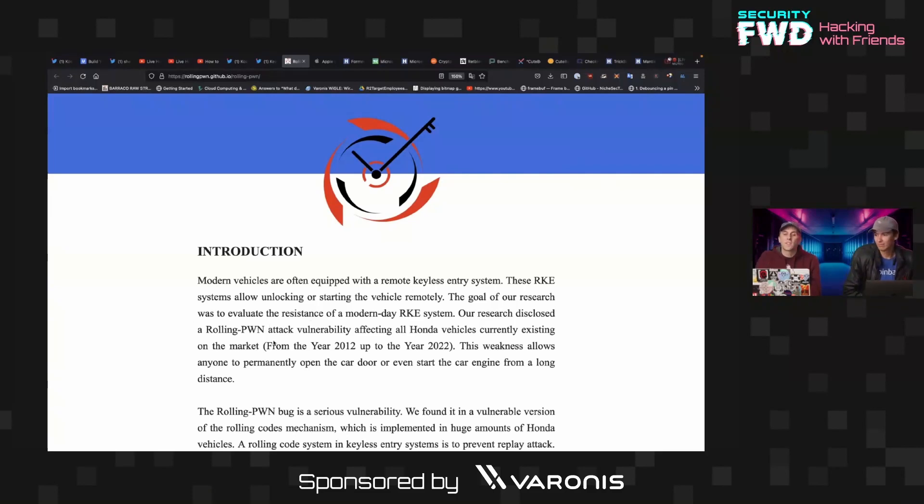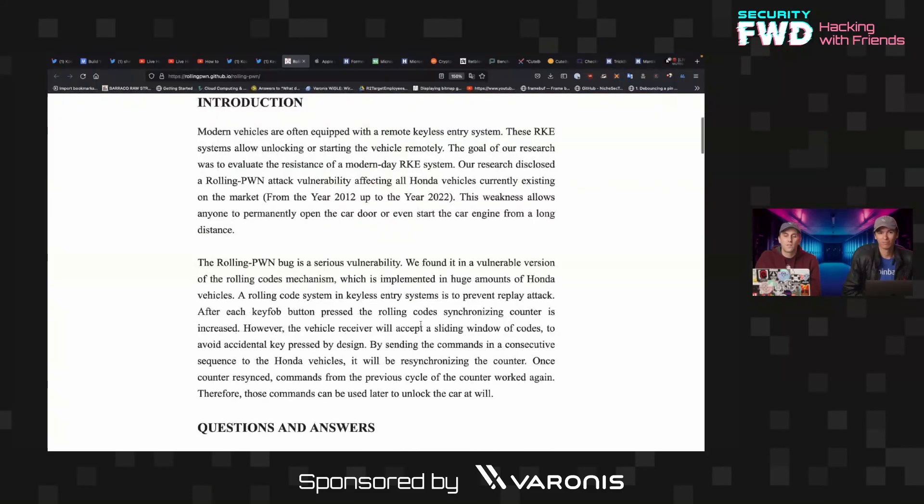I have to be totally honest — the description here has a little bit of strange English that makes it slightly difficult to understand exactly how this works. Overall, the problem seems to be that the vehicle receiver, even though it's designed to prevent replay attacks, will accept a sliding window of codes to avoid accidental key presses by design. Then by sending commands in a consecutive sequence to Honda vehicles, it resynchronizes the counter — basically resetting it so older codes can be used again.